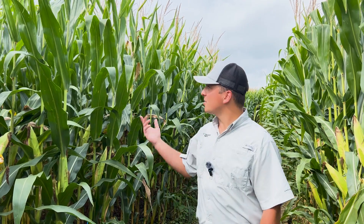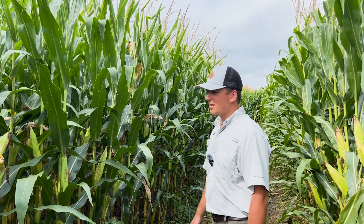Hey guys, it's Jake Bushey, agronomist with Concept Agritech. Coming from a cornfield here today — we're in the Thumb of Michigan and as you can see we're pretty far along in the growing season.